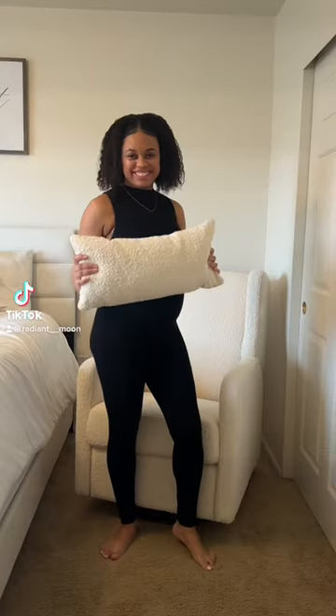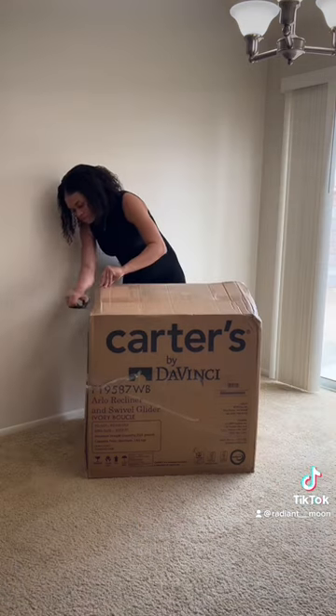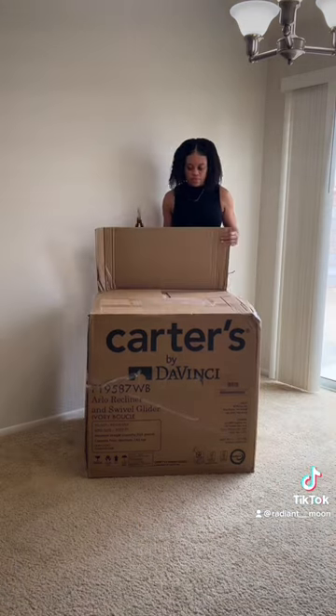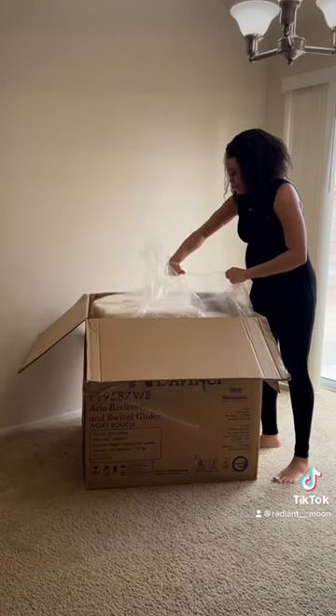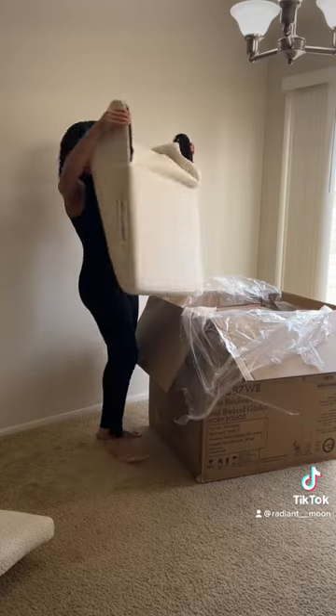I just received my glider and I'm so excited to unbox it with you guys. I've had my eye on this for a while, but it was the Baby Leto, and then I found there was a dupe for that one that wasn't as expensive, so we got this one — and let me just tell you, I'm literally obsessed with it.